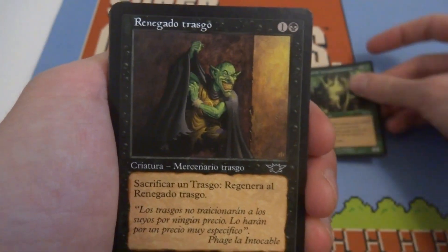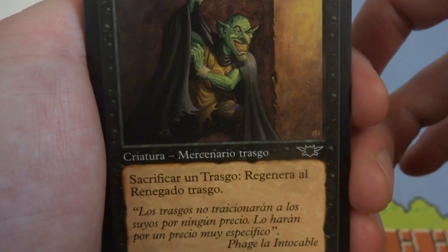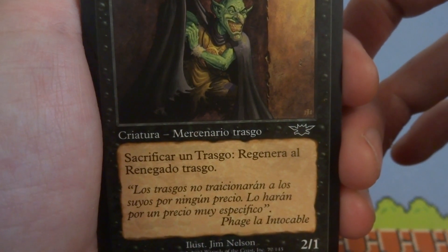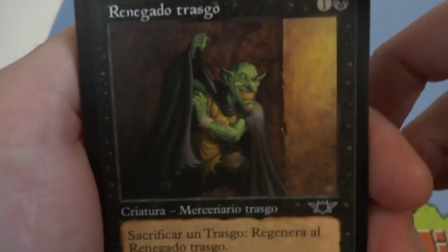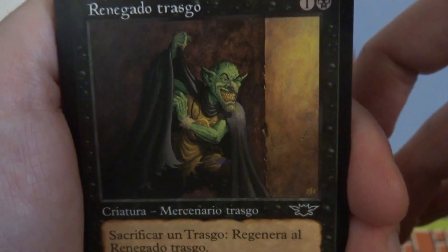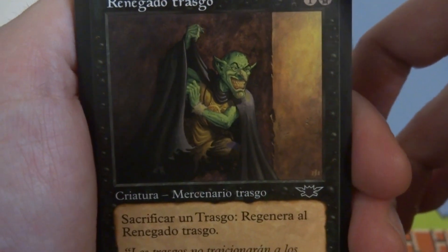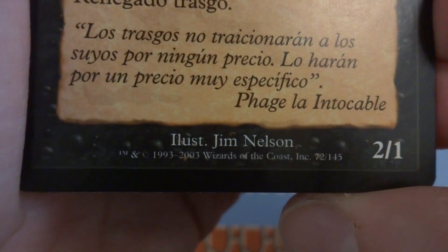What is this? Looks like a goblin guy. Sacrifice this guy — regenerate a creature possibly. It's a 2/1 in black. He's got his cape. Looks like a goblin — he's reaching inside for something, got a big smirk on his face. Really nice shading in this picture. Jim Nielsen, Wizards of the Coast.